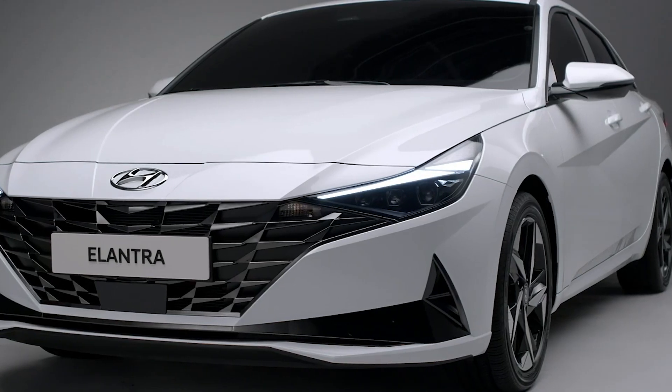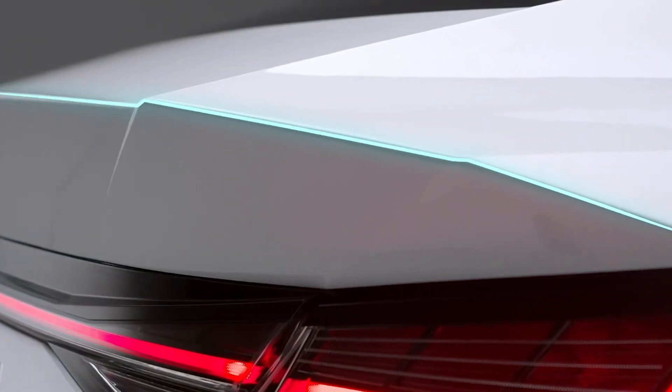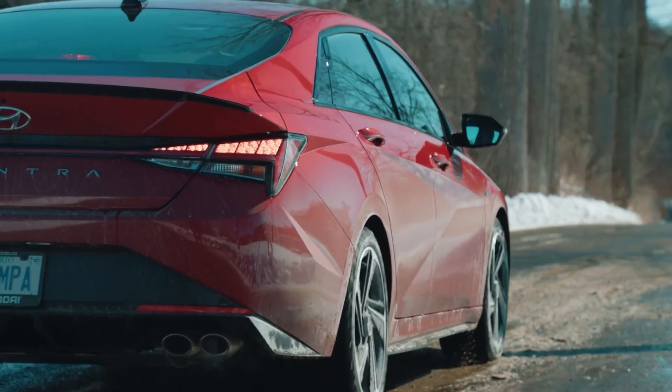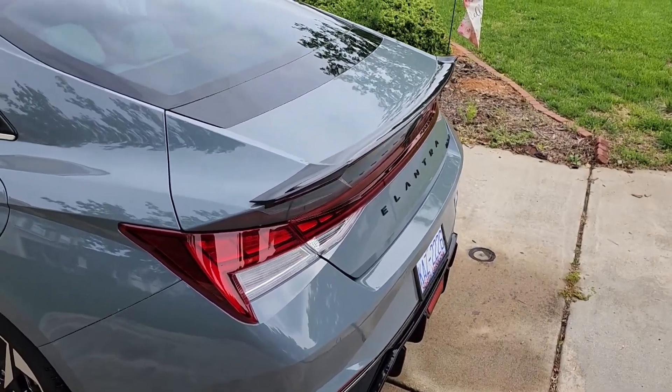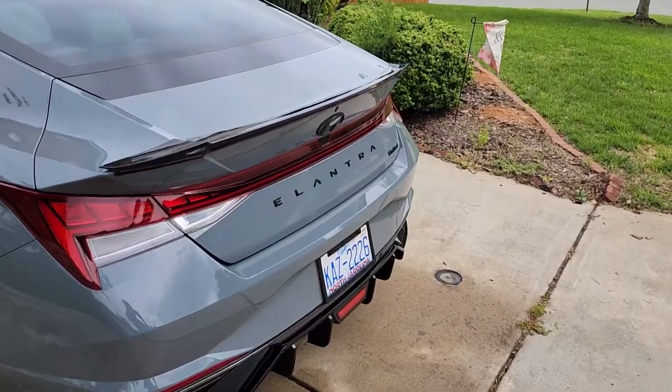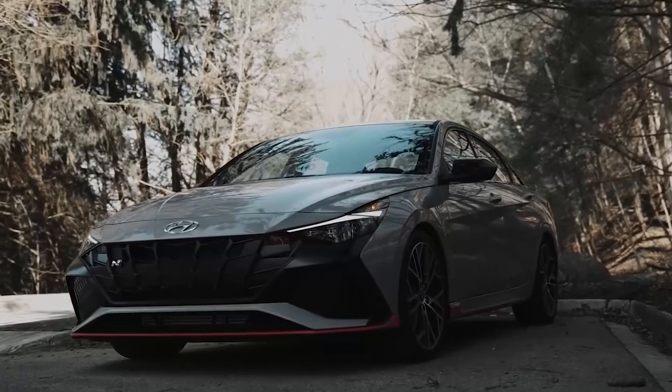The black trim extends to a much larger section at the rear bumper, which is perfectly complemented by a black rear spoiler, a diffuser, and dual exhaust pipes. At the back of the car, the taillights, trunk, and rear spoiler remain unchanged, but the lower fascia has been given a fresh new look.